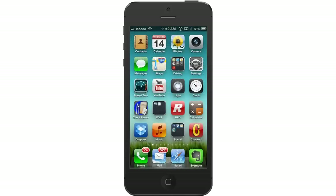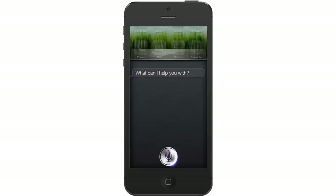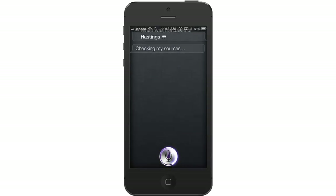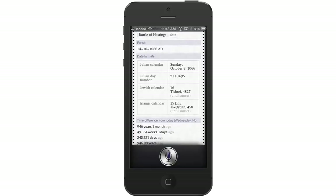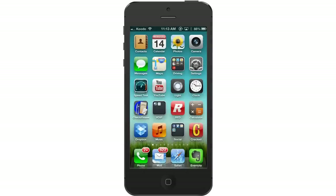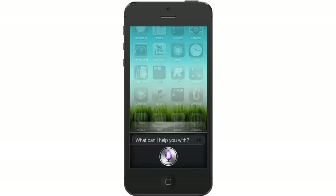Siri even does history. When was the battle of Hastings? She even knows a little bit about pop culture too. When did the Beatles break up?